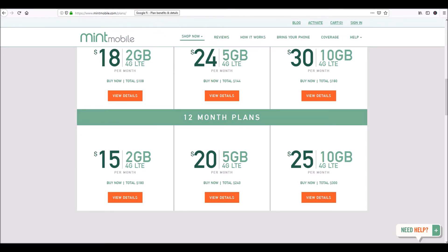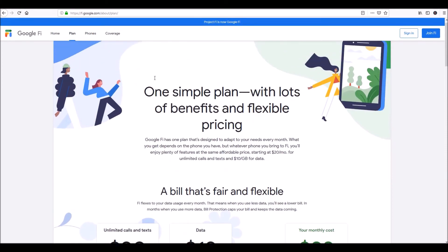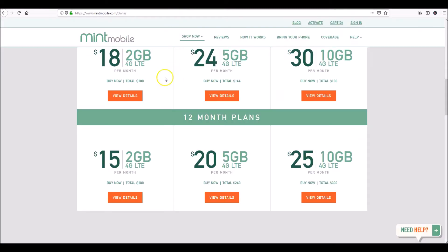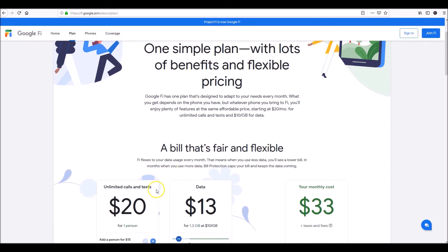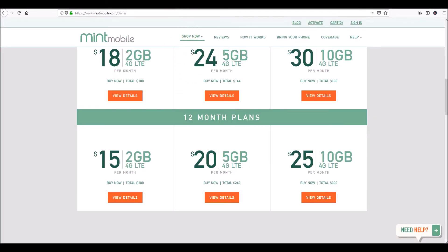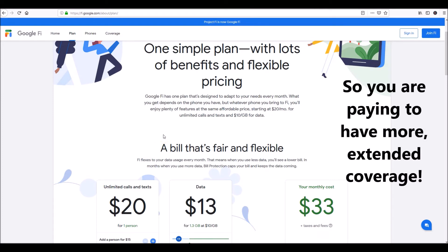The first scenario where Google Fi beats Mint Mobile is coverage. Google Fi uses T-Mobile's towers, Sprint's towers, and US Cellular's towers — both CDMA and GSM networks. So you're going to get better coverage with Google Fi than with Mint Mobile, which only uses T-Mobile's towers. If you work in one area and live in another with bad reception in one place, Google Fi might be the better option. You get what you pay for — Google Fi uses more antennas, and Sprint and US Cellular also roam to Verizon.